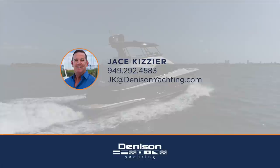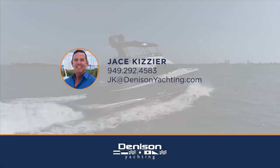Thank you so much for joining me on today's walkthrough. I hope you enjoyed this 65 Monte Carlo. If you have any questions or would like to get on board, please reach out to me anytime. I will see you soon.